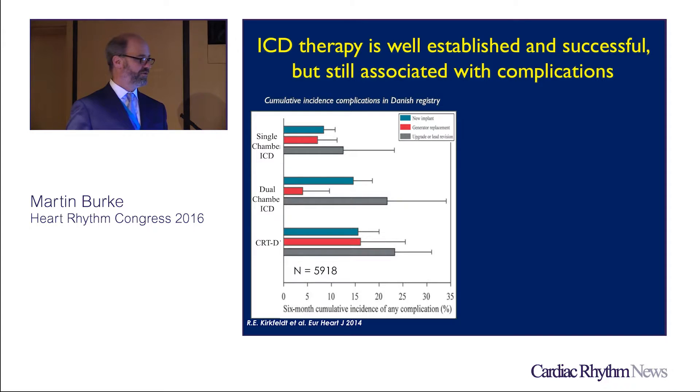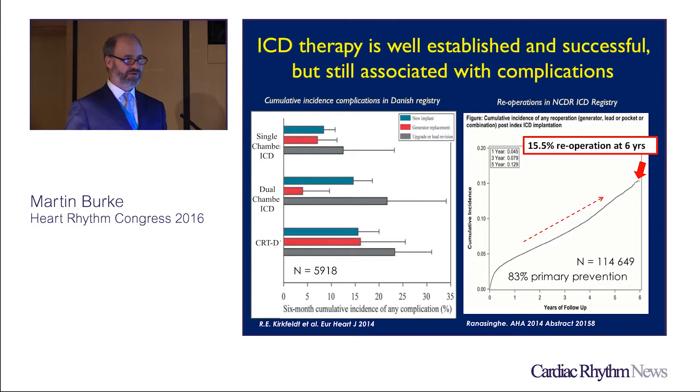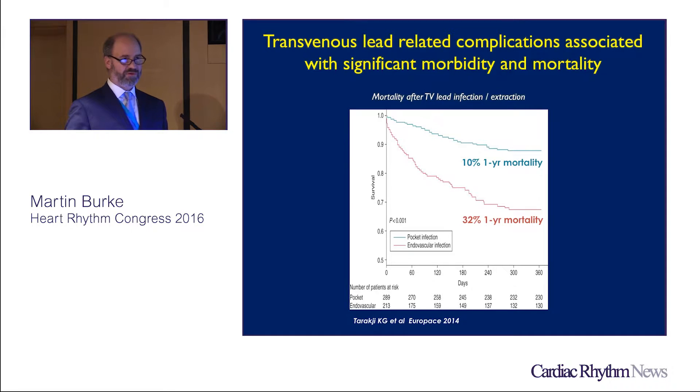What we're trying to do is simplify the system. The main possibility is to decrease the number of re-operations in the short period of time that a patient has this device, and specifically try to decrease the surface area that leads to endocarditis, which has such a high mortality rate at one year.